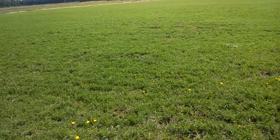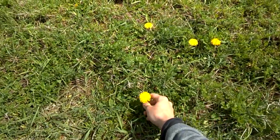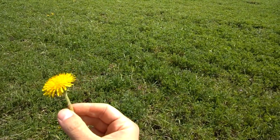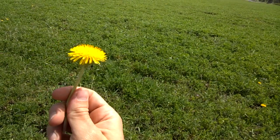It's the middle of April and you know the weather is getting warm when you see these dandelions in the pasture. The cows don't mind them though.